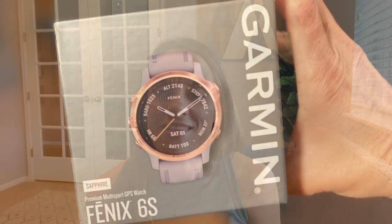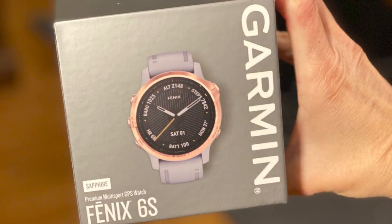As a runner, you are likely looking for accurate GPS so that you can get the correct pace and distance for every single one of your training runs. I know at least for me, this is super important, which is why I've been so loyal to the Garmin brand for so many years. And it's the number one reason why I love the Garmin Fenix 6 Sapphire. But the thing to note is that a lot of Garmin watches can do the exact same thing, so is it worth it to pay the extra price for this particular watch?